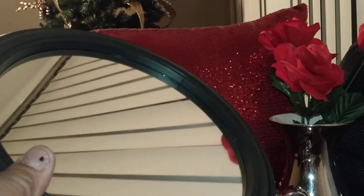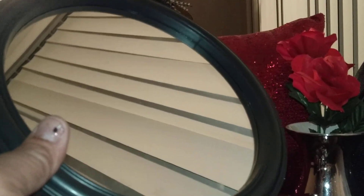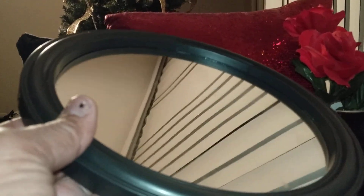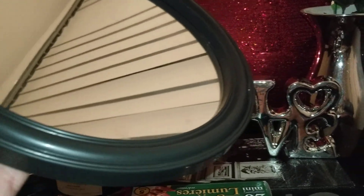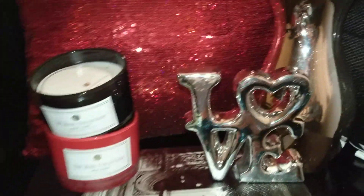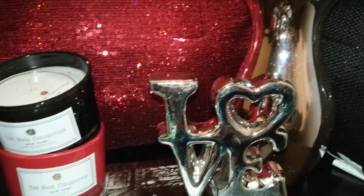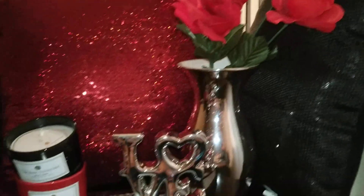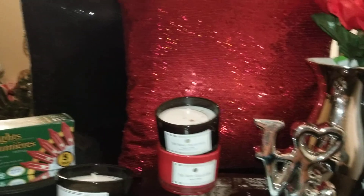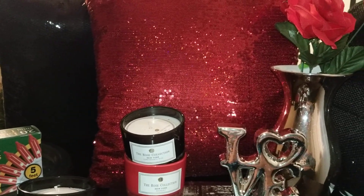And also these mirrors right here — if you want to, you could either do a DIY with these, and there are a lot of videos doing that. But you can also use them for wall displays grouped together. They look really great to tie in with that red and black theme. And I believe that's all you would need to do your Valentine's Day decor.